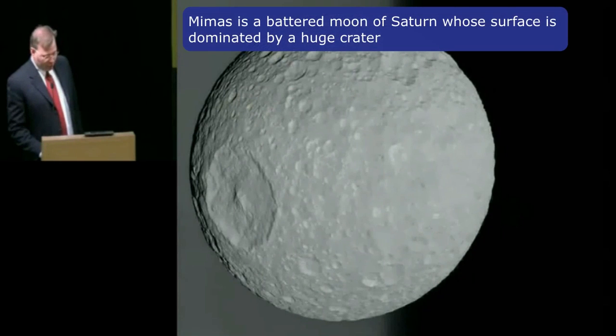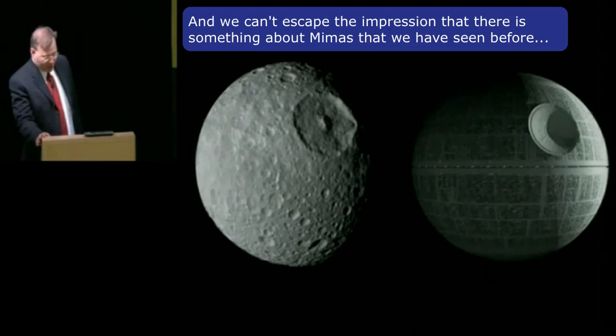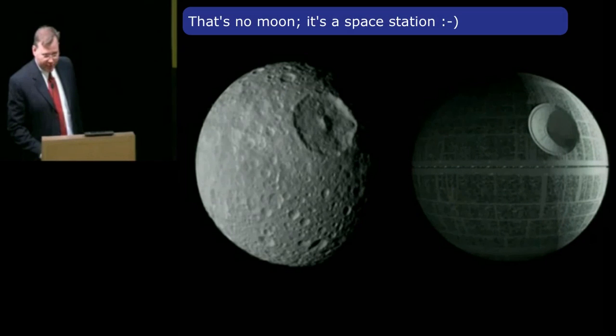Mimas is a battered moon of Saturn whose surface is dominated by a huge crater. And we can't escape the impression that there's something about Mimas that maybe we've seen before. That's no moon — it's a space station.